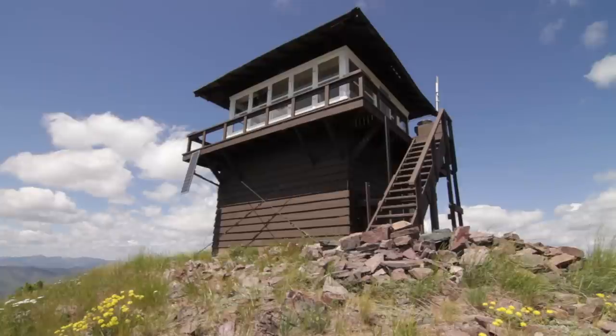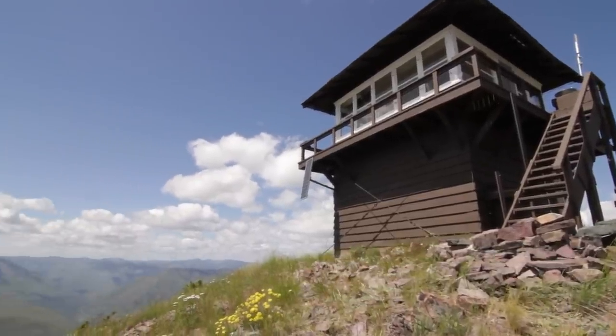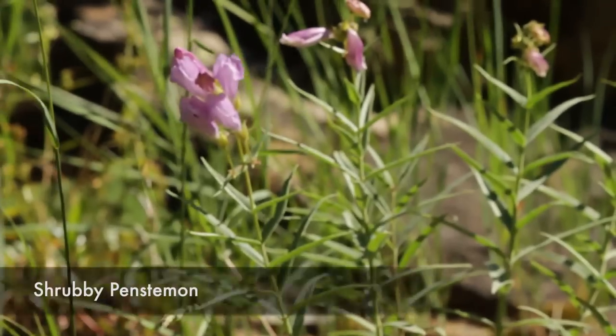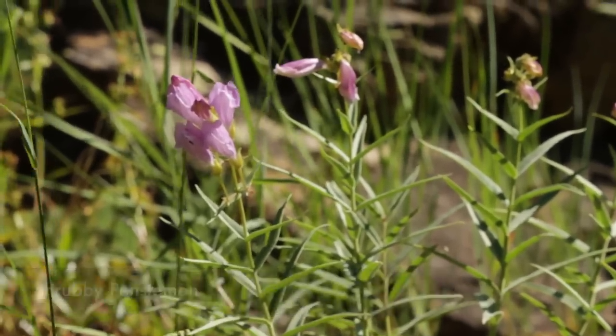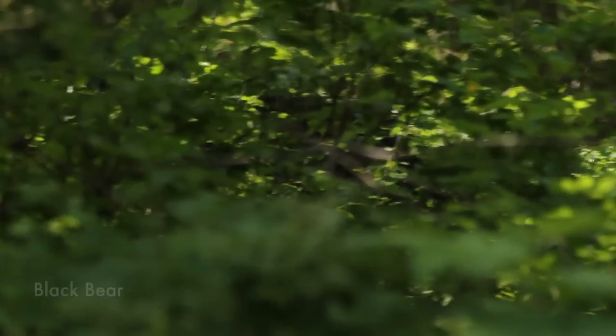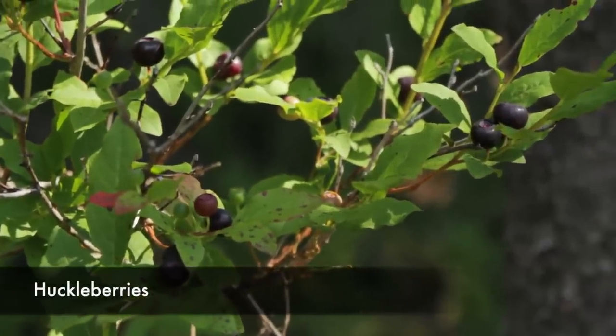This is a manned lookout, so there's not always somebody up there, but we actually got to see John as he was making his way out. On the way back we saw a bear. And by the way, huckleberry season is just starting up, and the huckleberries are delicious.